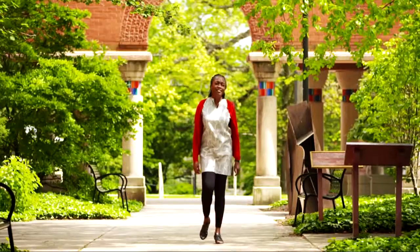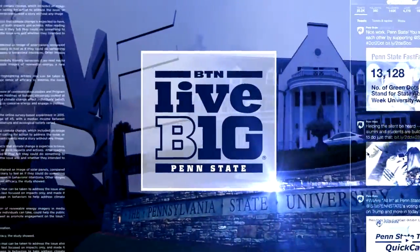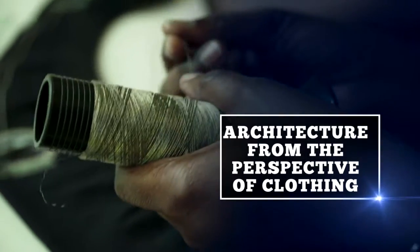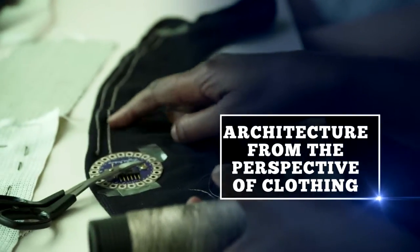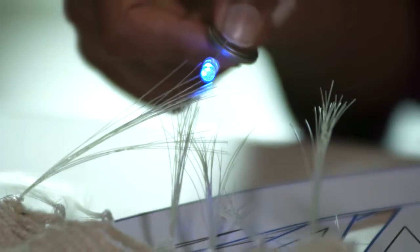My role at Penn State is literally to weave science into art. I want to think about architecture from the perspective of clothing. We got started with SoftLab in 2015, and it's a place where computational textiles can be embedded with electronics that will allow that fabric to communicate with people.